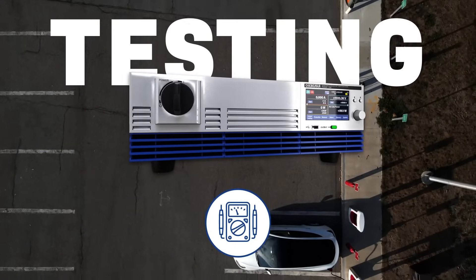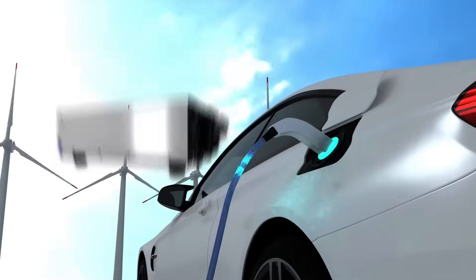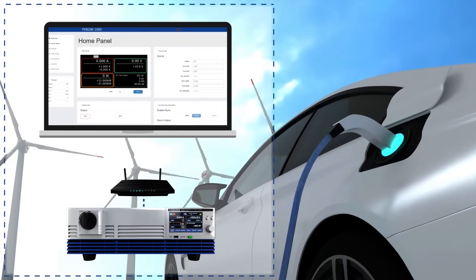EV battery testing can be a demanding task involving extensive equipment and complex software. The PXB series features a built-in web server which streamlines EV battery testing and makes waveform sequencing simple, while also allowing remote test control.